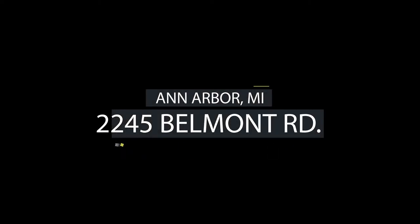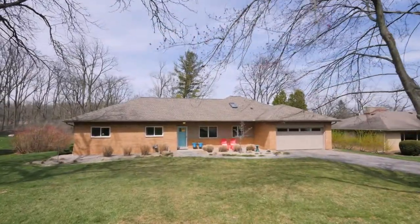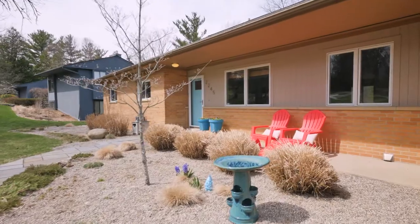Welcome to 2245 Belmont Road, located less than a five-minute drive from Ann Arbor's downtown district, and only five minutes from Washtenaw Avenue, where you'll find grocery stores, banks, and all manner of retail options.